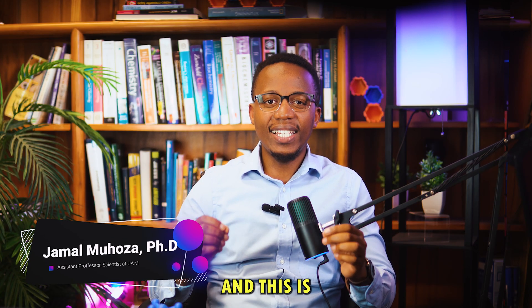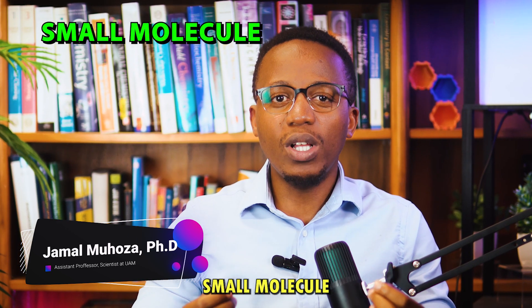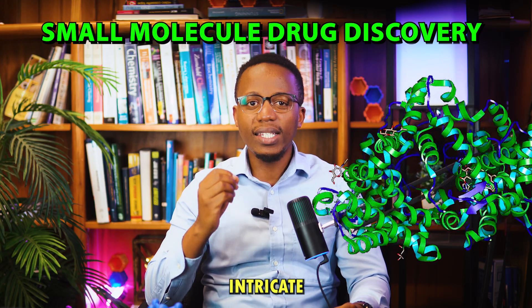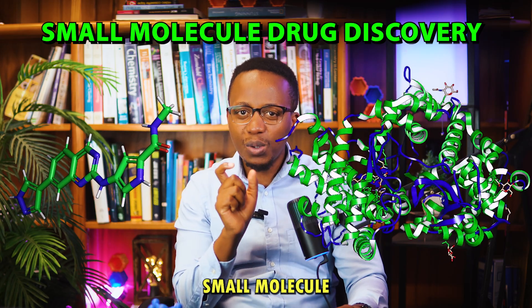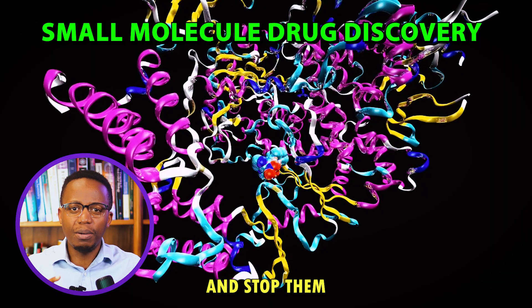I'm Jamal and this is SciTech. So in my lab, we do what we call small molecule drug discovery. We take these intricate cancer-causing proteins and design small molecule drugs — small molecule chemicals that can bind to them and stop them.